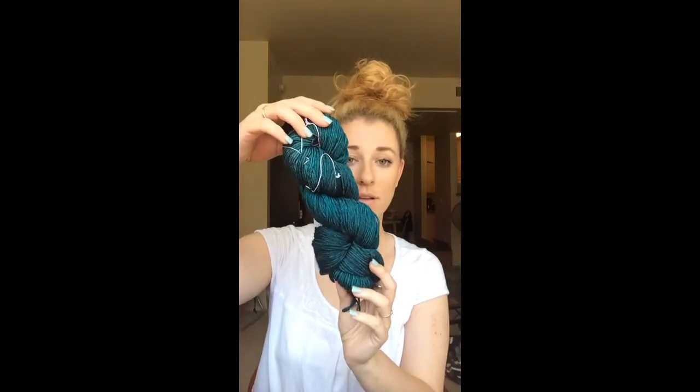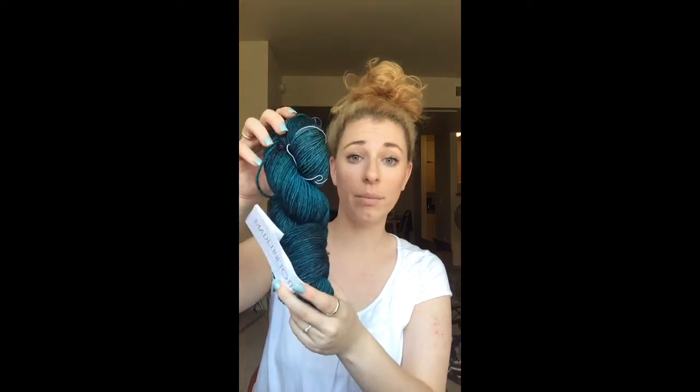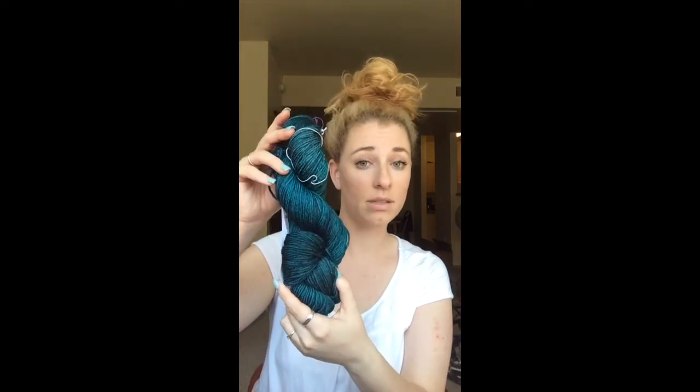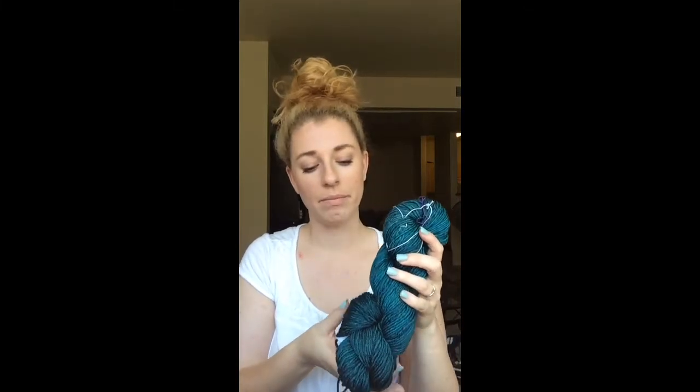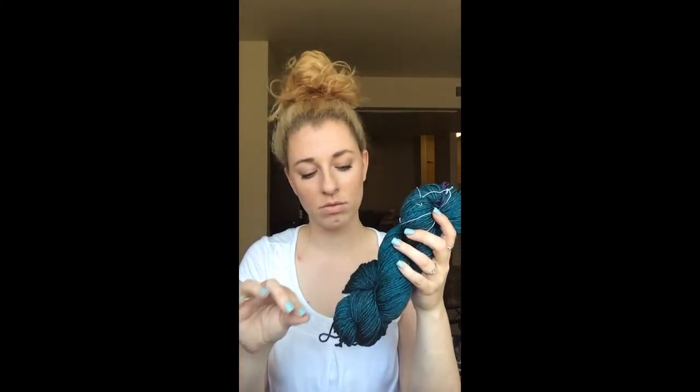I also bought another DK weight — Tosh DK in the Nebula colorway. I have no idea what I'm going to do with this; it was just calling to me. The colors have been calling to me for a while. I often just stalk that website for online window shopping, and this is one I'd been eyeing for a while. It's just so beautiful.